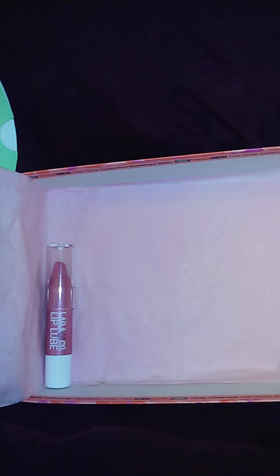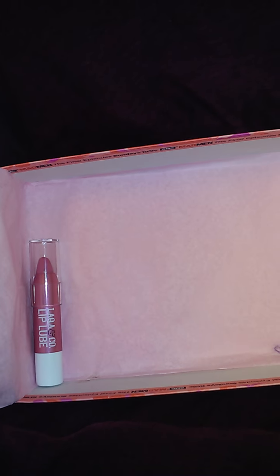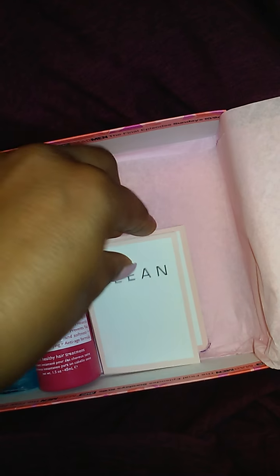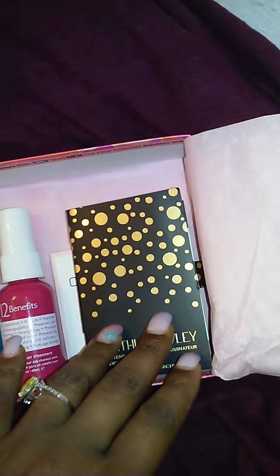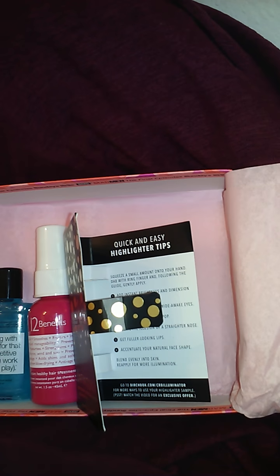We got the Lacquer and Co, we got the Not Soap Radio, we have the 12 Benefits, we have the Clean perfume, and we have the Cynthia Rowling Illuminating Highlighter. All right guys, so that is my box for this month. Once again, this is Birchbox — it's $10 a month and it's quite awesome. I love it. Thank you for watching my video!